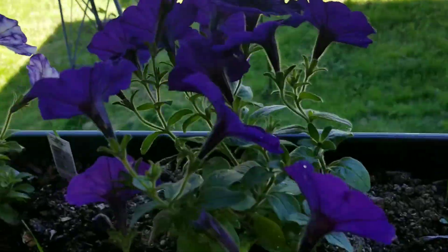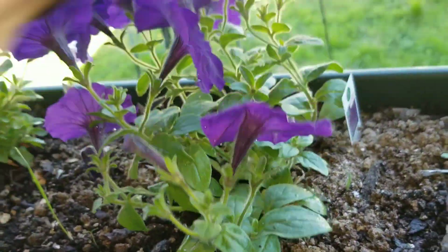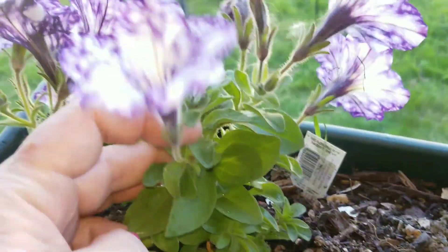And then we've got a really pretty one — this is the easy wave blue. It's just a really bright purple, so pretty. And then we've got more night sky petunia.